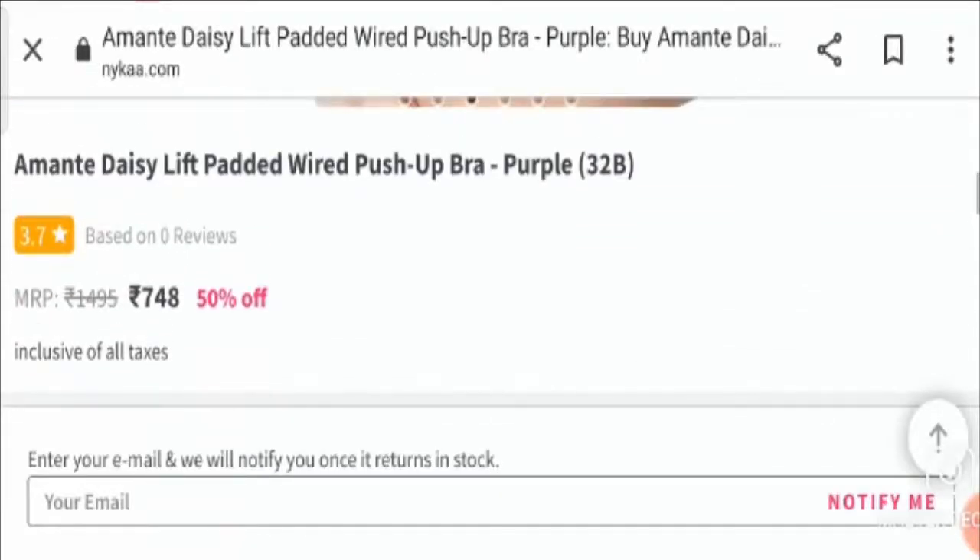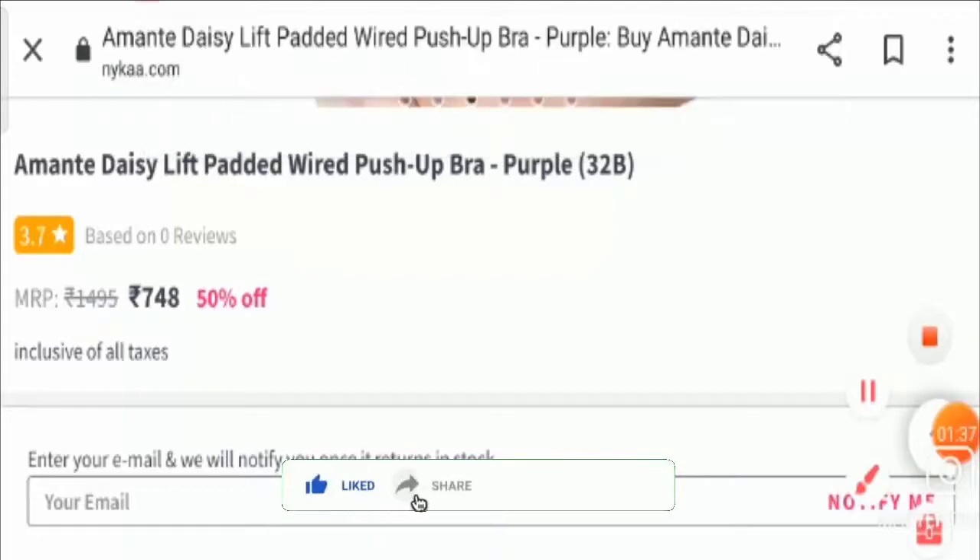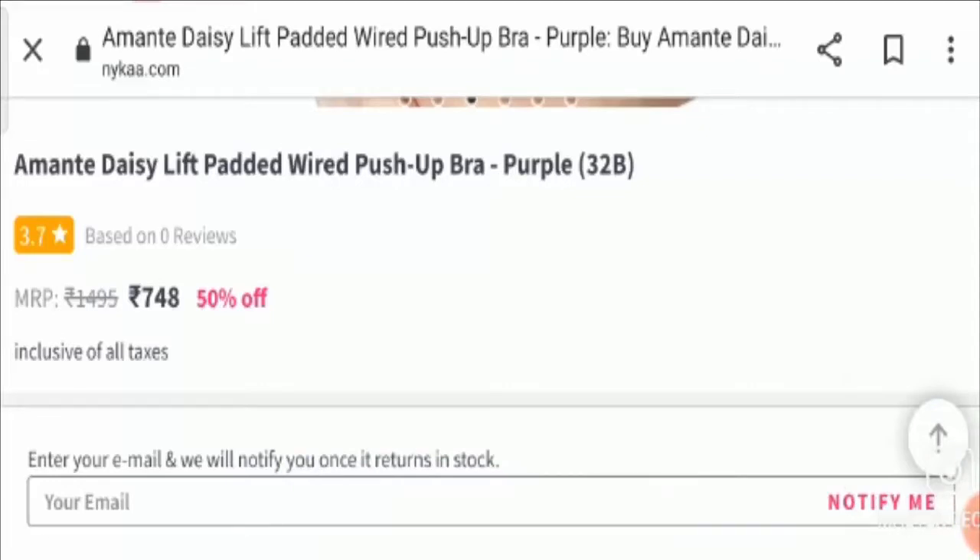The product is available at 748 rupees, which is at a 50 percent discount right now. Now let's talk about the legitimacy checkpoints. I would request you all to like this video, share it with your friends, and subscribe to our channel. Now let's talk about the important points on the basis of which we can judge this product as legit or a scam.